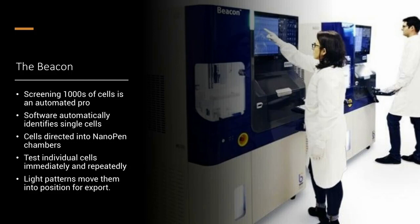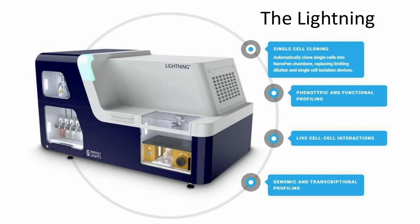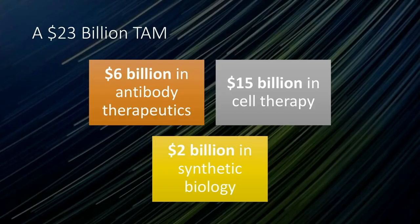The cells are directed into chambers where they can be tested, and the system uses light to export the target cells onto a well. It's quite a slick platform for manipulating cells. They also have a benchtop instrument called the Lightning that lets you clone single cells and interact with cells. When we first came across the company, it seemed promising. They have a large total addressable market: $6 billion in antibody therapeutics, $15 billion in cell therapy, and $2 billion in synthetic biology — about a $23 billion TAM.